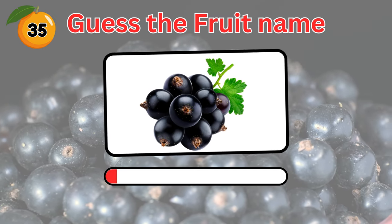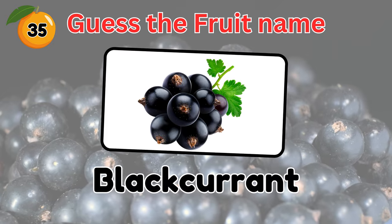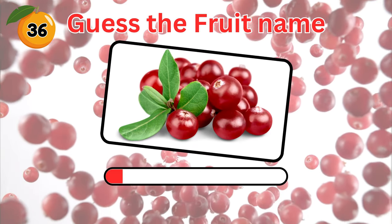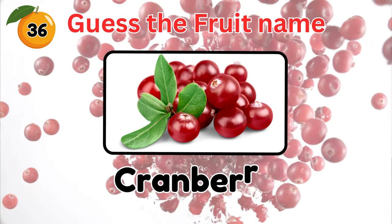Can you guess this fruit? You got it right. It's a black currant. And this fruit? This one is a cranberry.